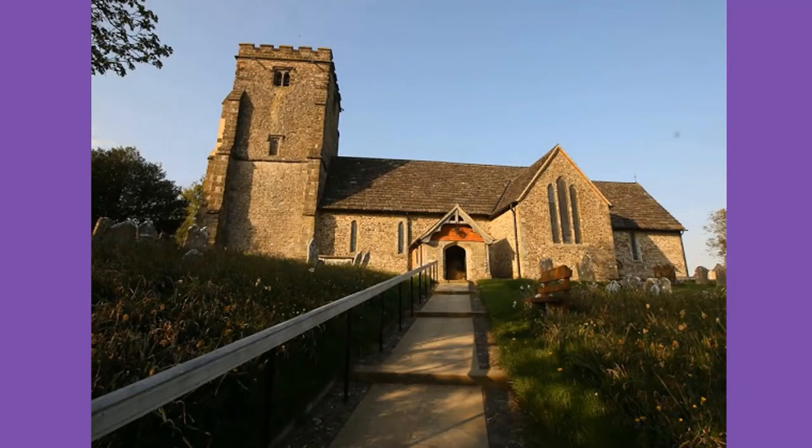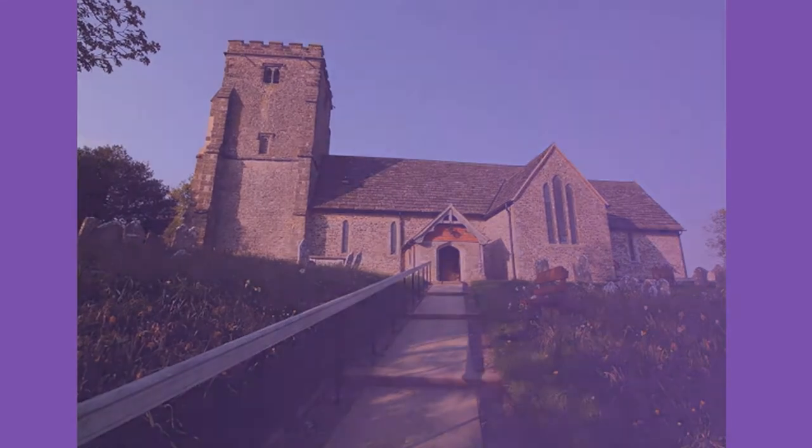This is our church building, the Church of St Mary's Thacombe. It's been around for nearly a thousand years and it sits on top of a hill surrounded by beautiful countryside.